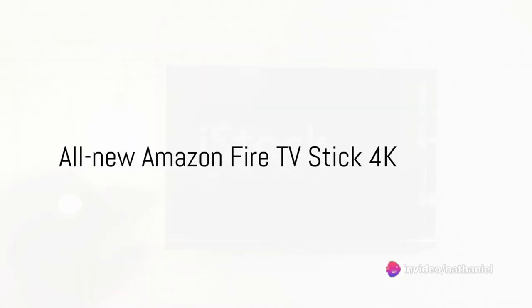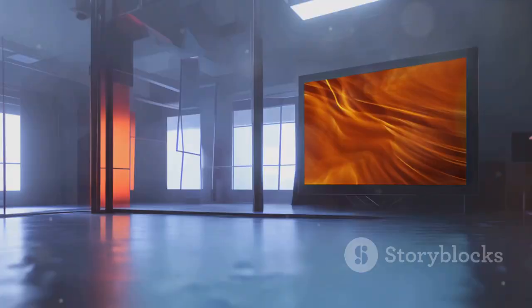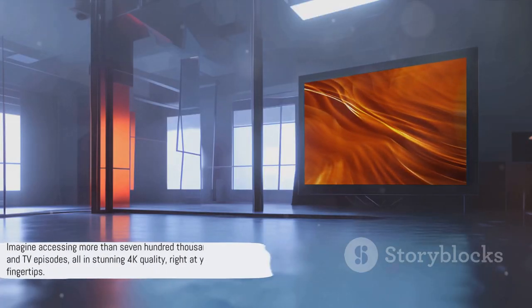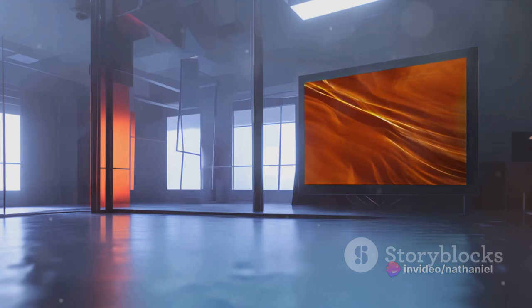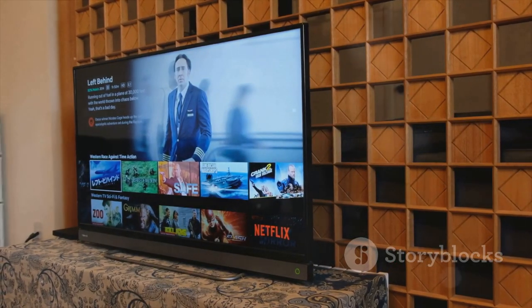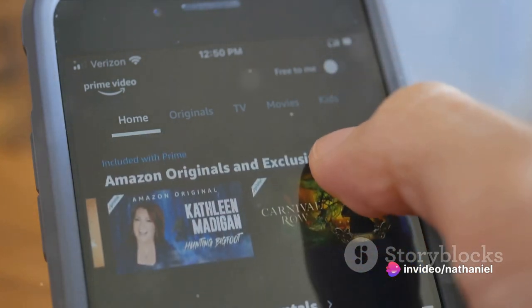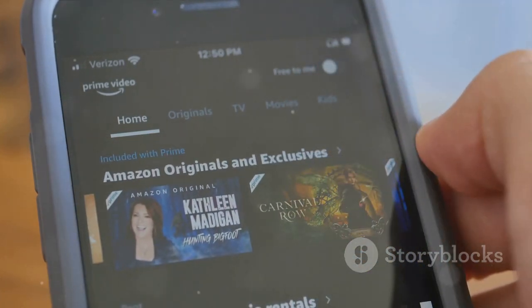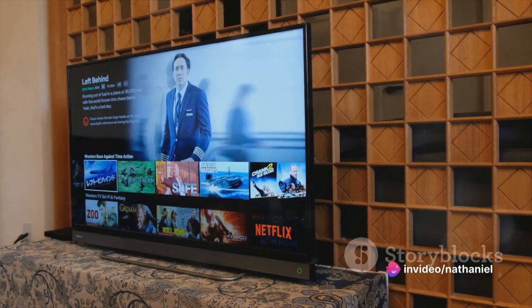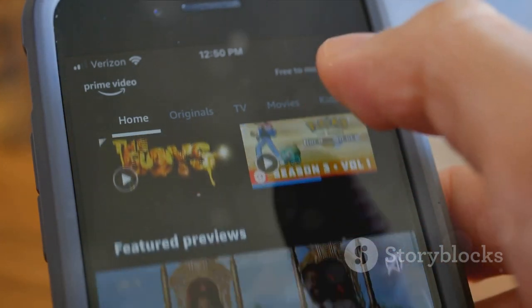Next on the list is a powerhouse of entertainment — the all-new Amazon Fire TV Stick 4K. This little device is packed with big features, ready to revolutionise your viewing experience. Imagine accessing more than 700,000 movies and TV episodes, all in stunning 4K quality, right at your fingertips. The Fire TV Stick 4K supports Wi-Fi 6, ensuring faster and more reliable connectivity. No more buffering or lagging, just smooth, uninterrupted streaming. Whether you're a movie buff, a series binge-watcher or a casual viewer, there's something for everyone — from Hollywood blockbusters to indie gems, from timeless classics to the latest releases. If you're after top-notch quality and performance, this Fire TV Stick is the one for you.